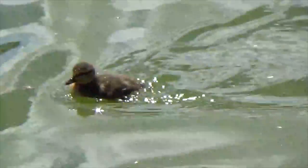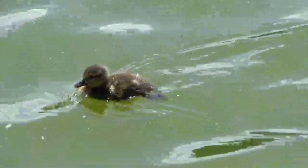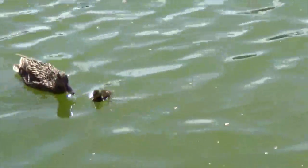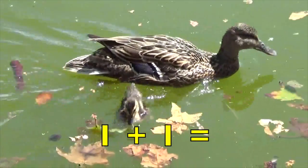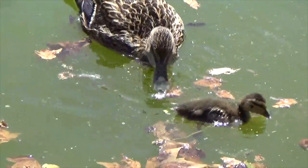Where is our one baby duck going? Where do you think he's going, boys and girls? Ah, to mom. So our baby duck plus mom equals two ducks. How many ducks do you see? Two. What number is this, boys and girls? Two.